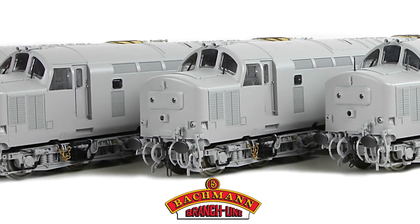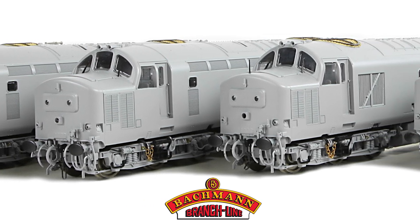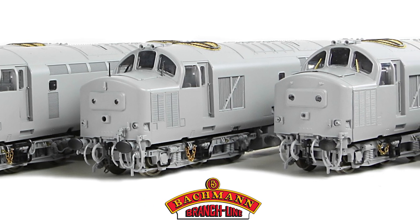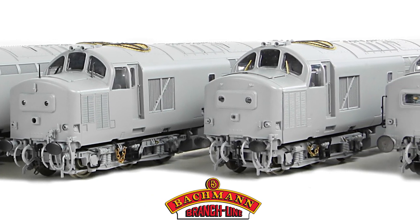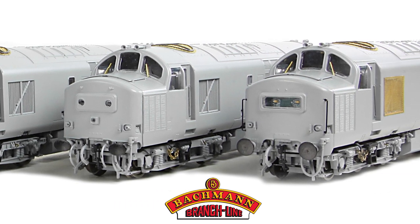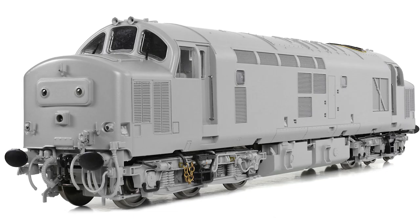Bachmann Europe has never been a company to stand still, so whilst the award-winning Class 47 set the bar high and created a blueprint for our next generation of OO scale diesel locomotives, we've gone a step further with our all-new Class 37, as you'll see. Forget everything you once knew about the Bachmann Class 37, as our new model owes nothing to it.